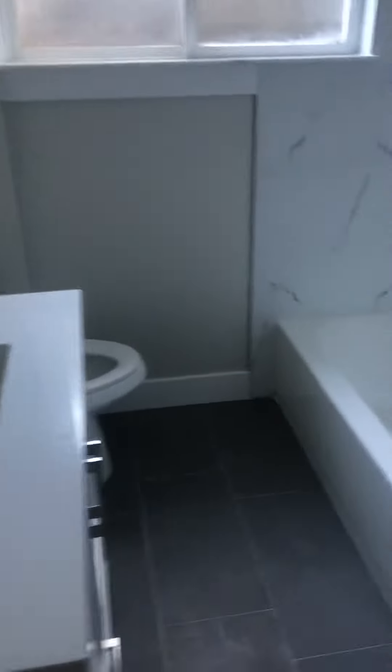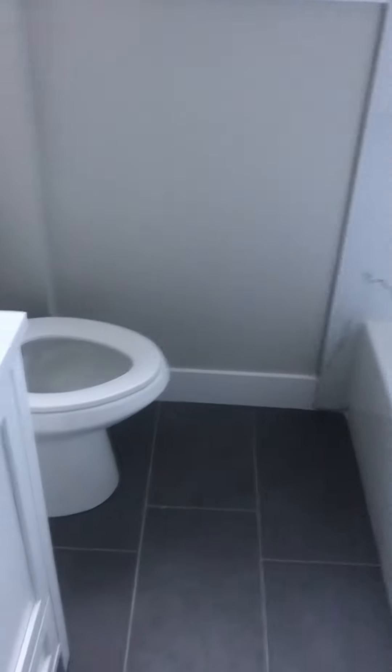This is the bathroom downstairs. Same exact tile work, new tub, same floor tile, same wall tile — everything. All the finishes are super consistent.